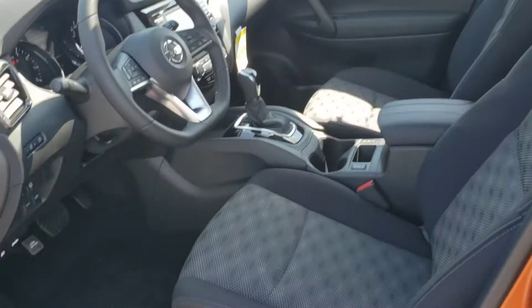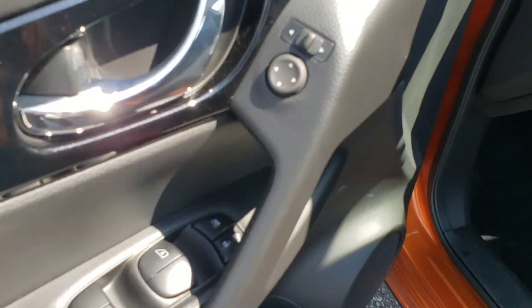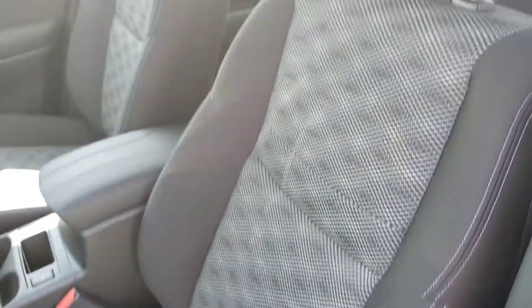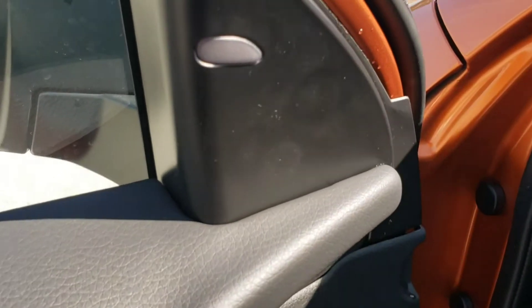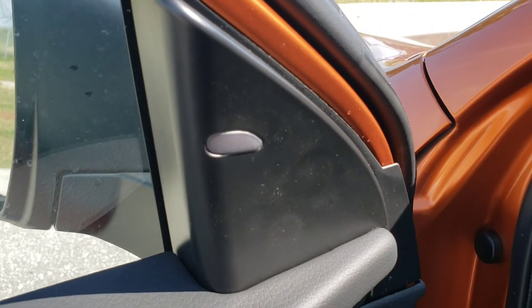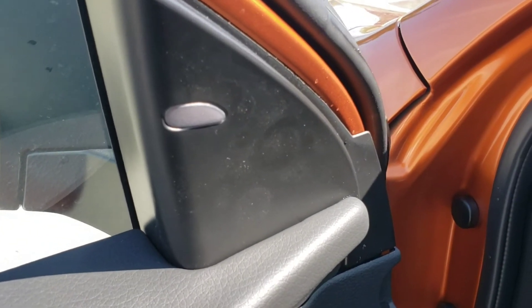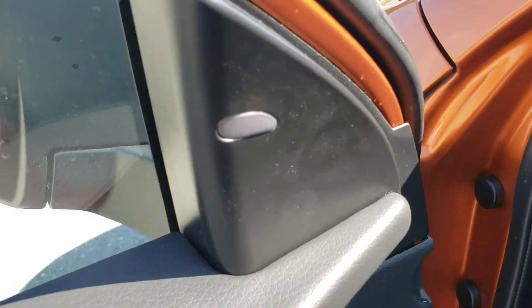Nice looking inside. We're going to start with all the features. Over here you've got your powered mirrors, windows, locks and doors. Manual cloth seats — gorgeous, super comfortable. Got your blind spot monitors over here, so it will light up if there's a car in your blind spot. And if you have your turning signal on and it's still lit up, the car will actually beep at you — it will tell you not to go over.